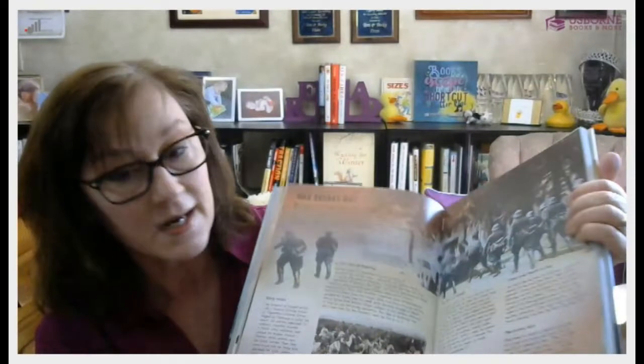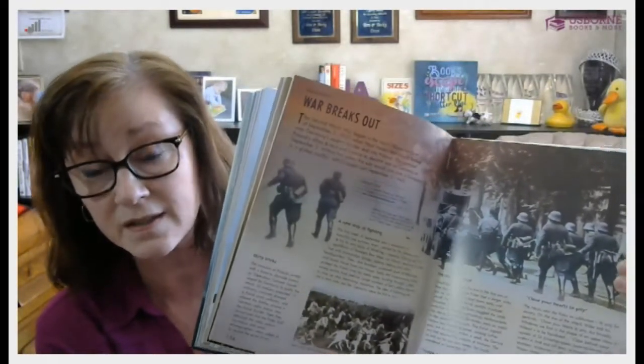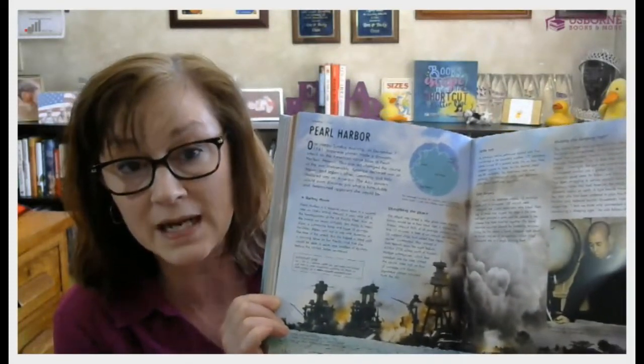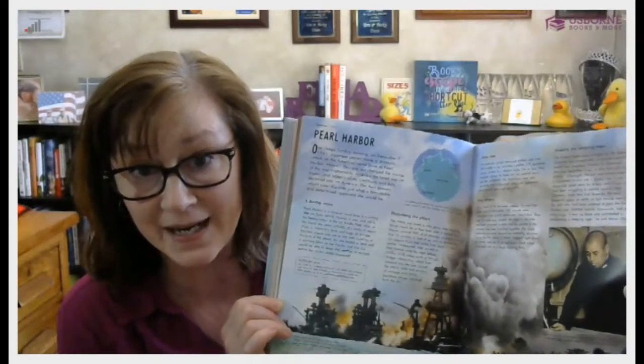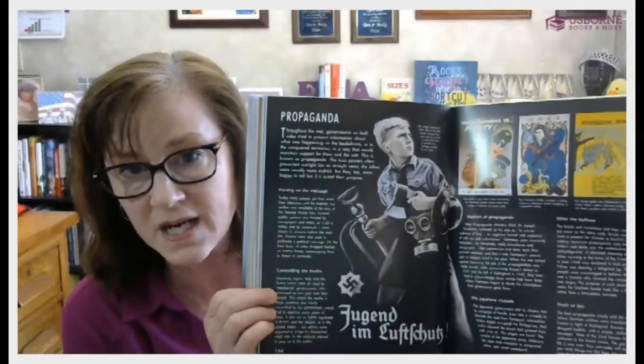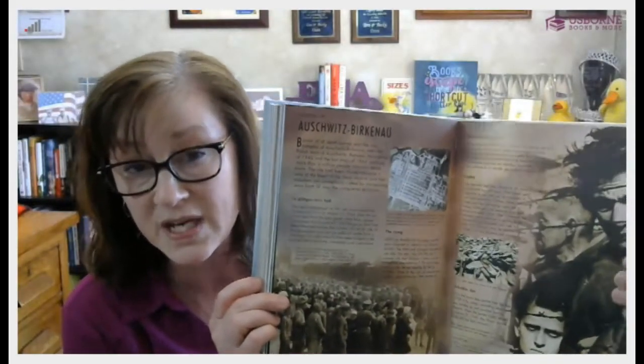The World Wars encyclopedia is internet linked on all of those pages. You can actually watch film footage of Germany invading Poland. For Pearl Harbor, you can go online and listen to the actual radio broadcast reporting the attack — kind of a fun thing to do to commemorate Pearl Harbor Day. They also talk about propaganda, and you can take a virtual tour of Auschwitz. It's really a great study for your kids to understand history so as not to repeat past mistakes. And it also works as a coffee table book for adults — I sell a lot of these to adults. It's a great resource for the whole family to learn about both World War One and World War Two.